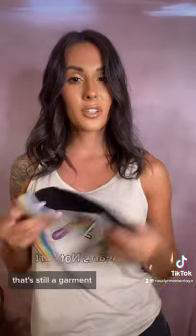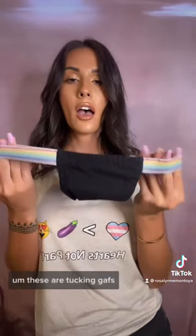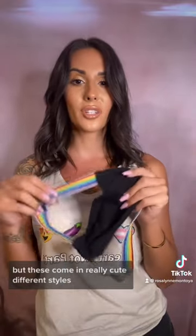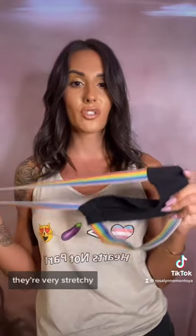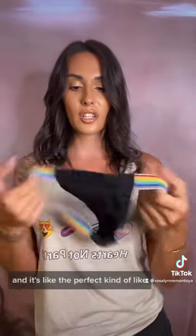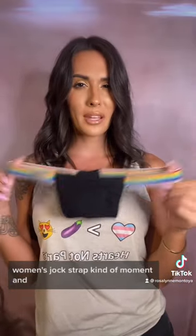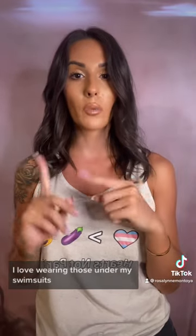For the flattest option that's still a garment, I love Hidden Candy. These are a tucking gaff. There's a million different types of gaffs, but these come in really cute different styles. They're very stretchy — it's like the perfect kind of women's jock strap moment, and it gives you the best tuck ever. I love wearing those under my swimsuits. I'm wearing one today.